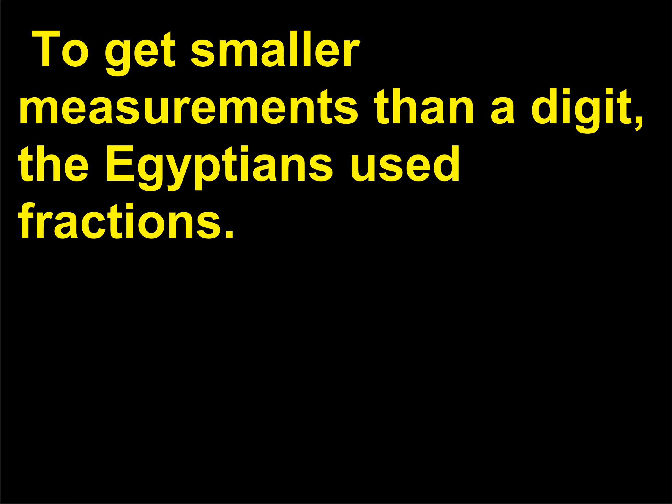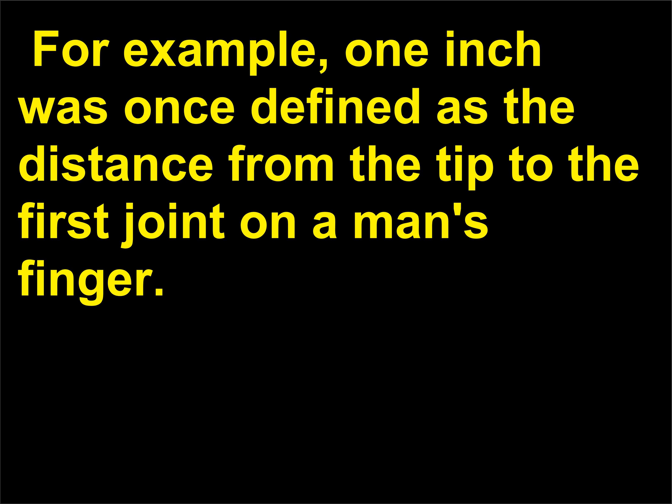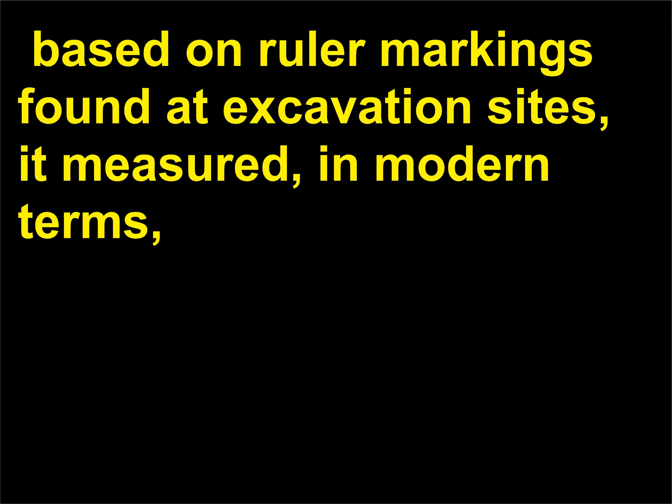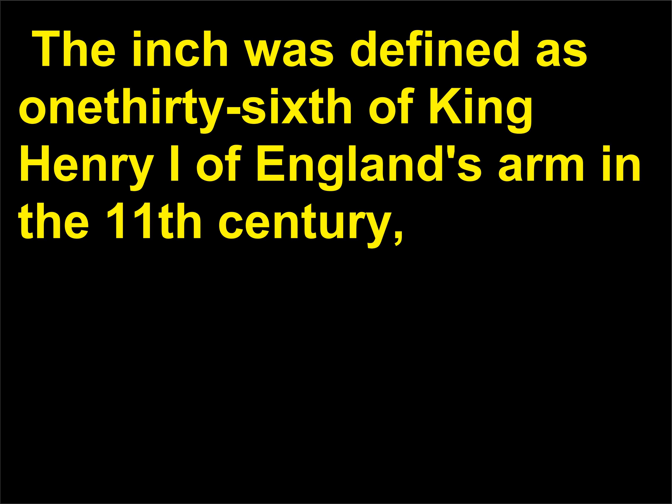To get smaller measurements than a digit, the Egyptians used fractions. Over time, the measurement of an inch was all over the measurement map. For example, 1 inch was once defined as the distance from the tip to the first joint on a man's finger. The ancient civilization of the Harappan in the Punjab used the Indus inch — based on ruler markings found at excavation sites, it measured about 1.32 inches (3.35 centimeters). The inch was defined as 1/36th of King Henry I of England's arm in the 11th century. And by the 14th century, King Edward II of England ruled that 1 inch equaled 3 grains of barleycorn placed end to end lengthwise.